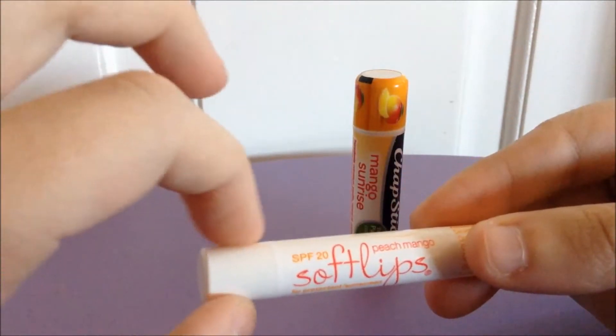The packaging on the ChapStick, at least, is cute. It's a pretty standard ChapStick packaging, but it's pretty cute and pretty accurate for what it's supposed to be for, so it's got that going for it.